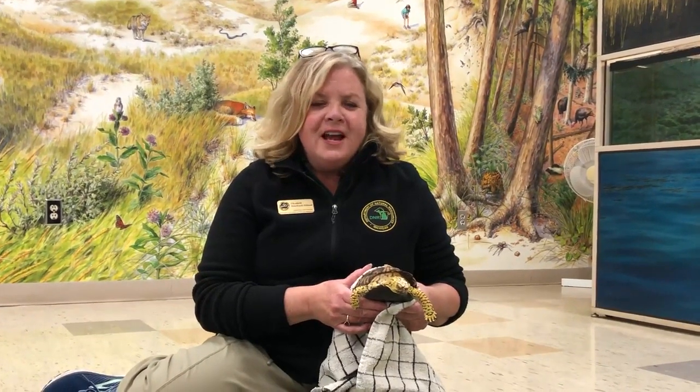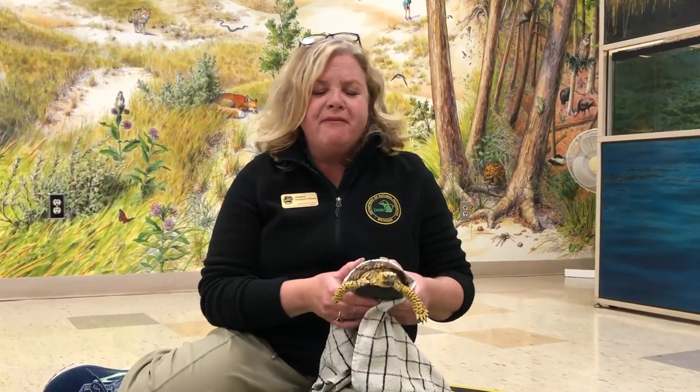Hello everyone, I'm Elizabeth Tillman of the Michigan DNR. Welcome to the Gillette Visitor Center. I'd like to share with you today some interesting facts about eastern box turtles. They are my favorite turtle.